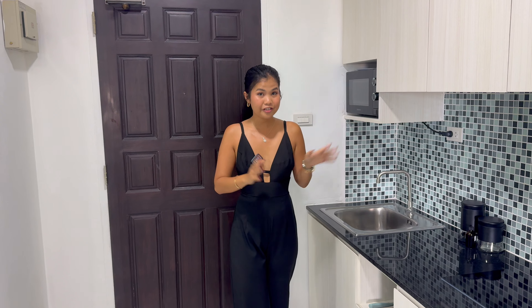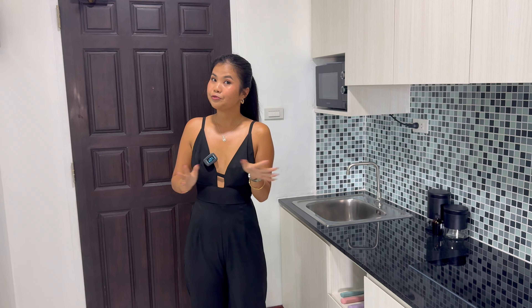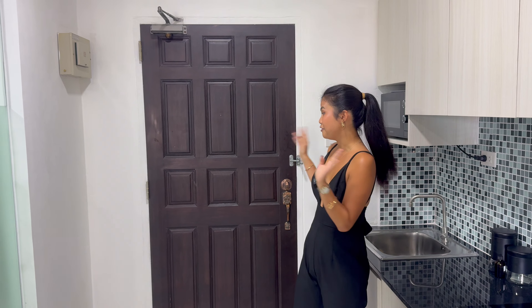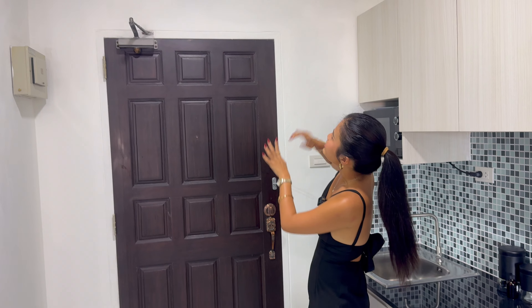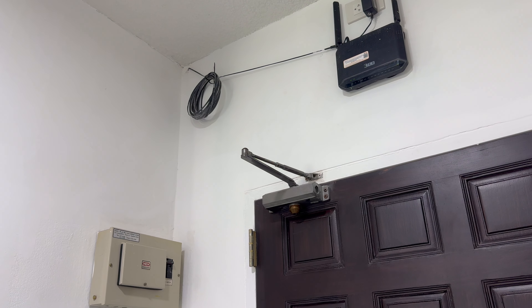We've arrived at the room. Just for information, this is a fully renovated and fully finished room. Please remember, what you see in the video, you get everything. This room is 45 square meters and it's on the high floor — the 11th floor. The view from here is very beautiful, I'll show you later. Shall we start from here? As you walk in, the door is a double door, and you can see the router above and the electric box on the corner.